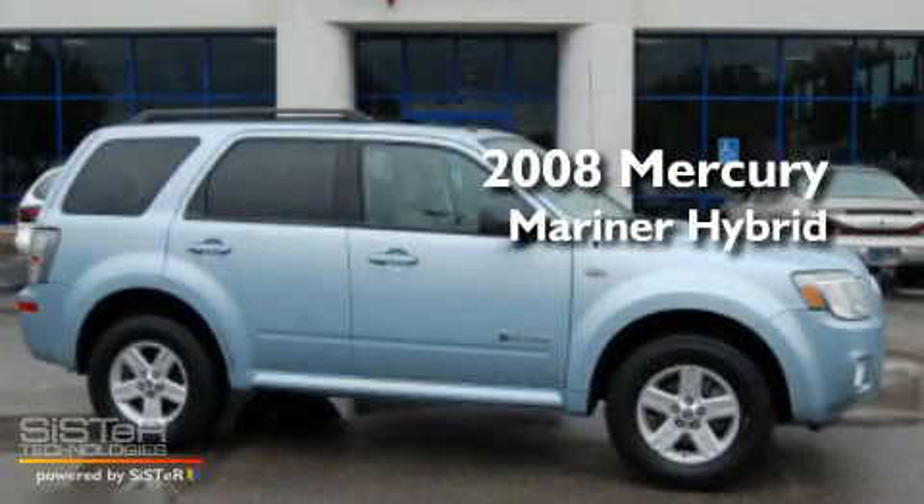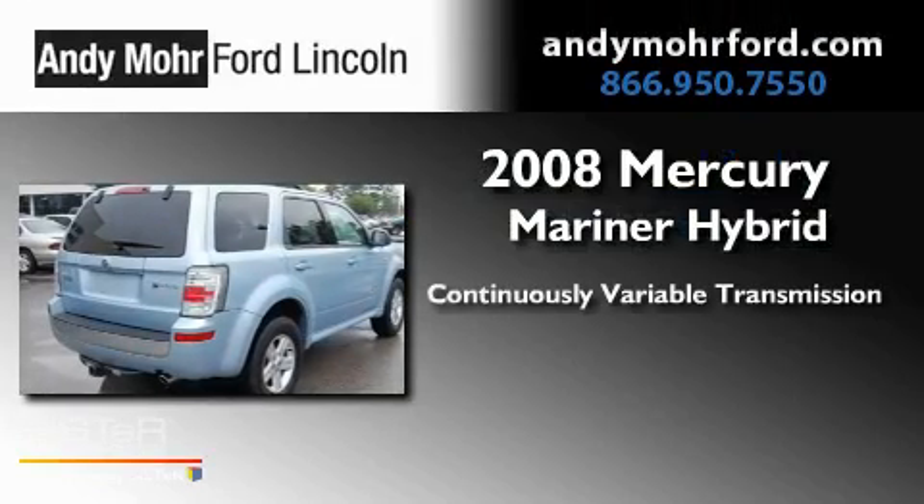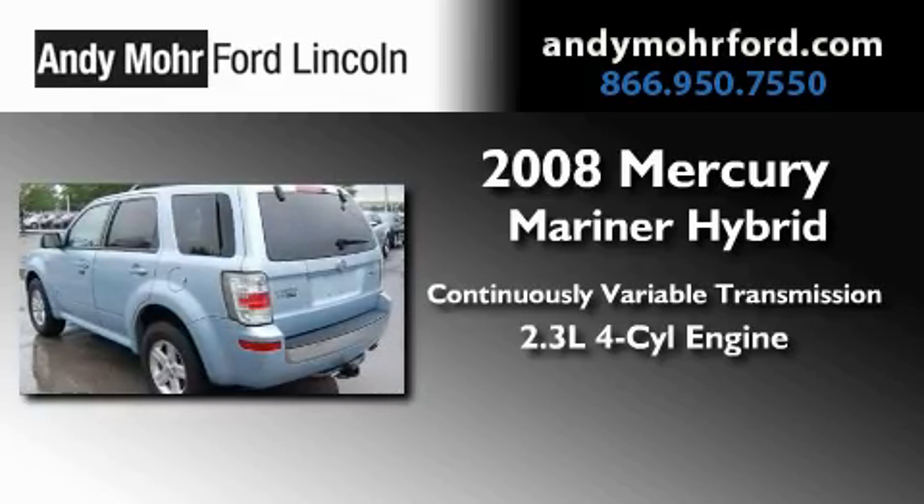This is a 2008 Mercury Mariner Hybrid. This SUV has a continuously variable transmission and an inline four-cylinder engine.